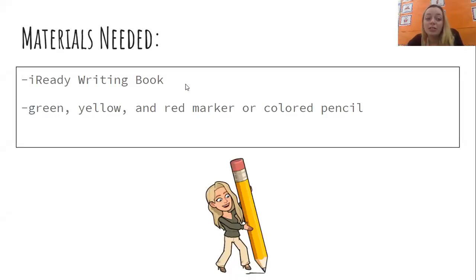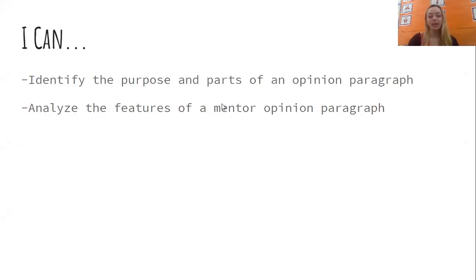The materials you'll need today are your iReady writing book and a green, yellow, and red marker or colored pencil, as well as a regular pencil. Go ahead and pause your video, find your materials, and come back when you are ready to jump in. Our I can statements for today are: I can identify the purpose and parts of an opinion paragraph, and I can analyze the features of a mentor opinion paragraph.